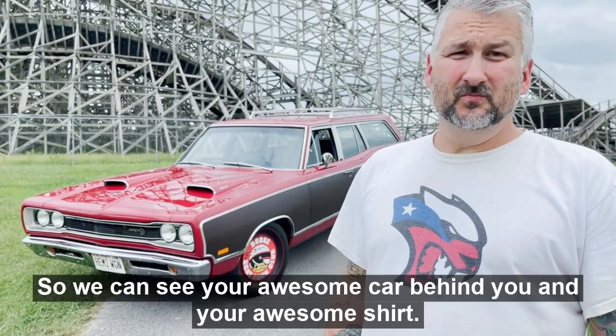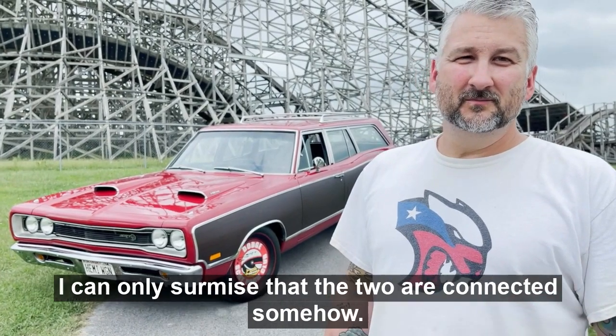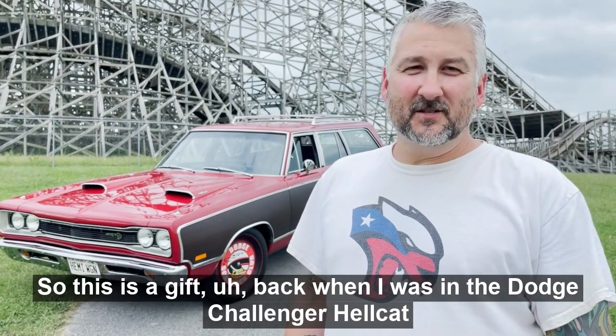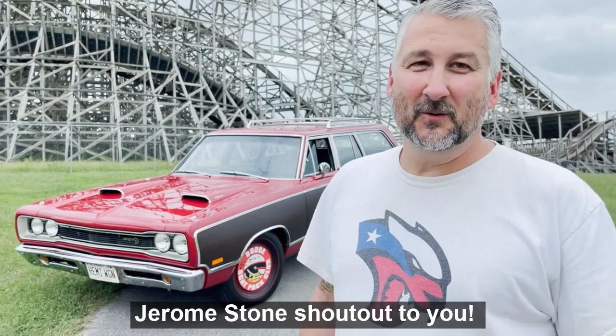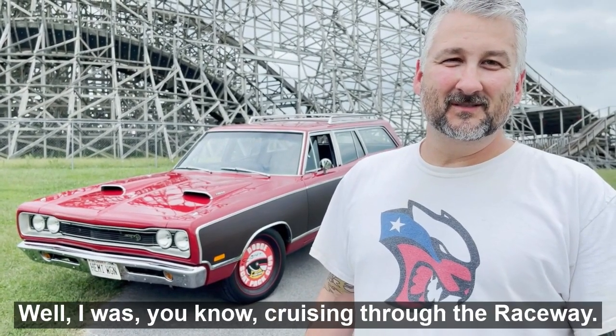We can see your awesome car behind you and your awesome shirt — I can only surmise that the two are connected somehow. This shirt was a gift back when I was in the Dodge Challenger Hellcats years ago. A friend of mine in Texas — shout out to you, Jerome Stone — part of the Texas Hellcat chapter gave me this. Very cool.